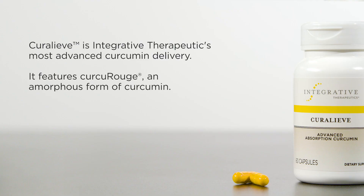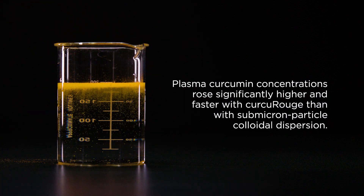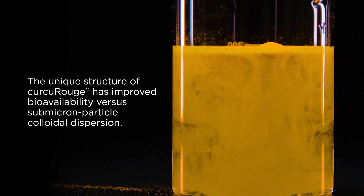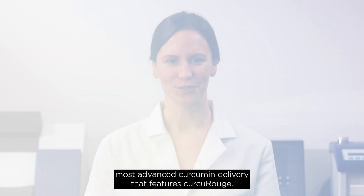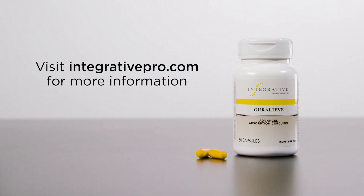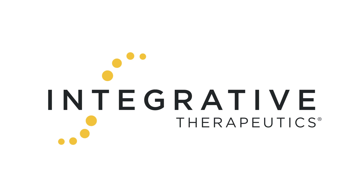To summarize, CuraLeave is Integrative Therapeutics' most advanced curcumin delivery, featuring curcourouge, an amorphous form of curcumin. Plasma curcumin concentrations rose significantly higher and faster with curcourouge than with submicron particle colloidal dispersion, with improved bioavailability. Reach out to your sales representative for more information about CuraLeave.